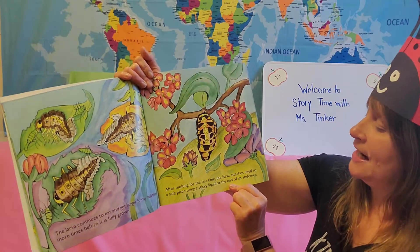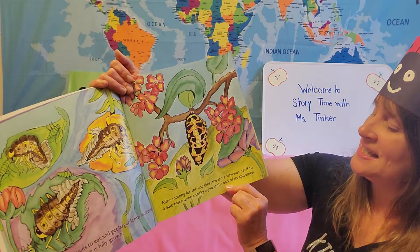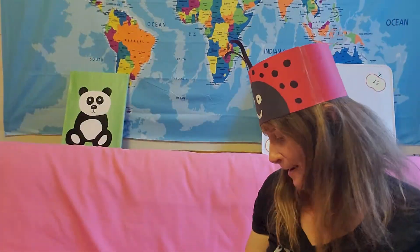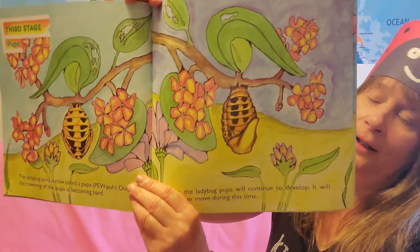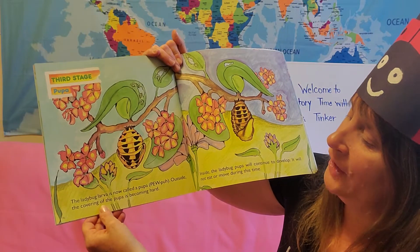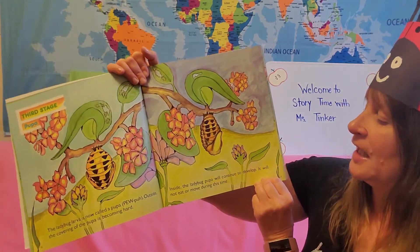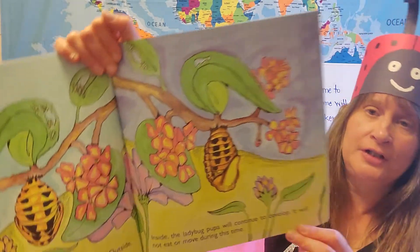After molting for the last time, the larvae attaches itself to a safe place using a sticky liquid at the end of its abdomen. It's not a larvae anymore — it's a pupa. Third stage is the pupa. The ladybug larvae is now a pupa. The outside covering of the pupa is becoming hard — first it's soft, then the outside covering gets hard to protect it. Inside, the pupa will continue to develop. It will not eat or move during this time.